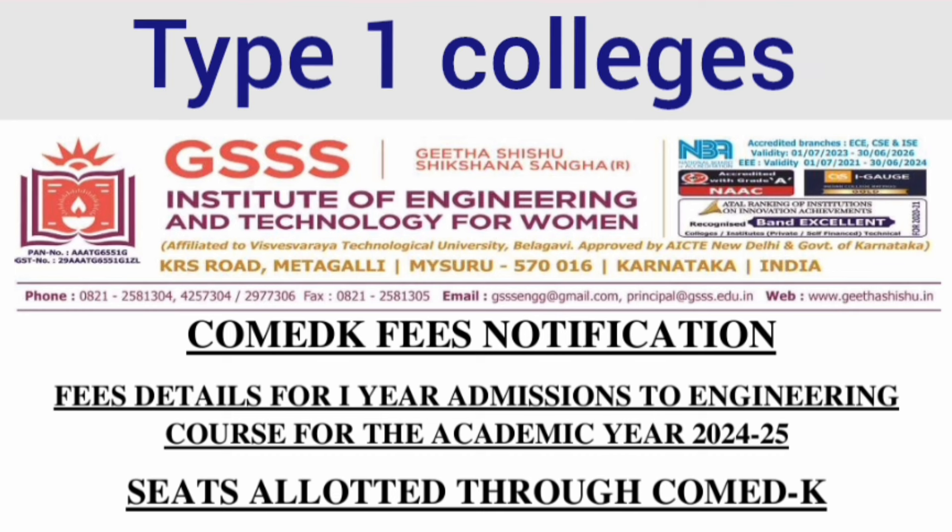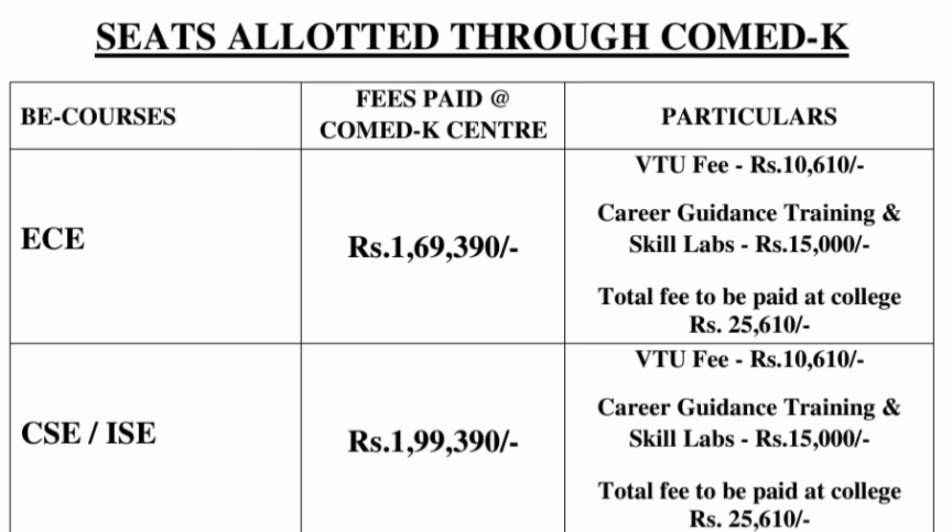From the COMEDK perspective, type 1 colleges are colleges with a lower fee structure. I am taking one example here: GSS Institute of Engineering and Technology for Women. This is taken from their 2024-25 batch fee structure for seats allotted through COMEDK. In type 1 colleges, different branches have different fee structures, which is the key difference between type 1 and type 2.